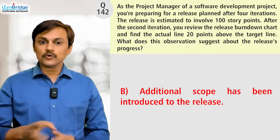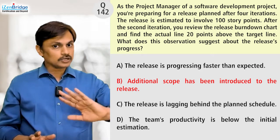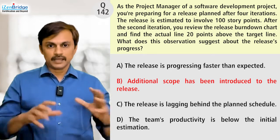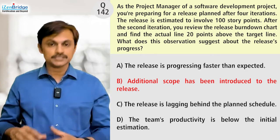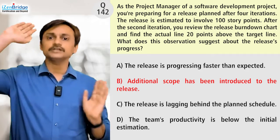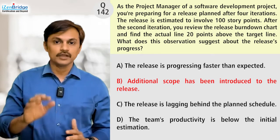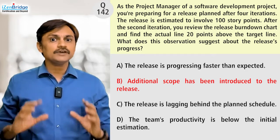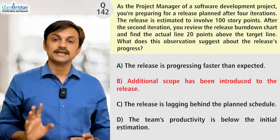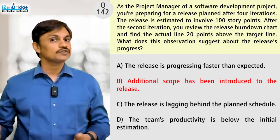Option B: additional scope has been introduced to the release. It's a possibility, but not for sure. There is a possibility that we started with 100 story points, and maybe after two iterations we were at 50 and the product owner added 24 story points — that can result in reaching a stage where you have 70 points of work left. But the question is not indicating this, and I can't be very sure with the information given.